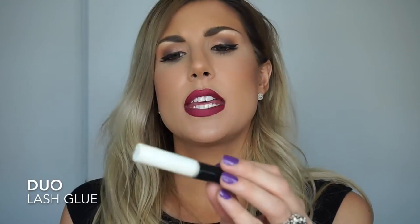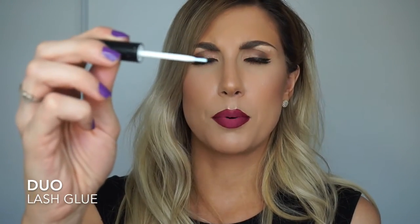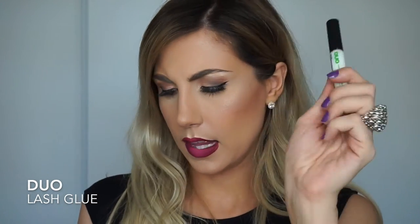I've also been loving this Duo brush-on adhesive with vitamins. I could never use Duo before because I'm allergic to latex, but when they came out with this latex-free version I decided to try it and it's awesome. I love how the applicator is a little brush — it makes applying fake lashes so much easier. It holds all day, and the vitamins are going to help my eyelashes grow.